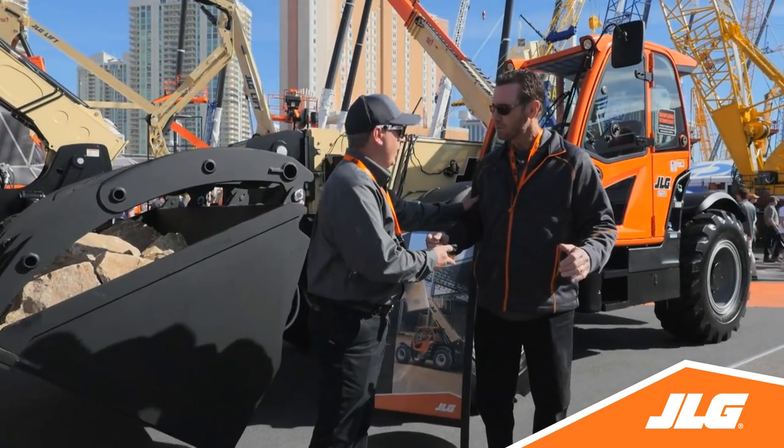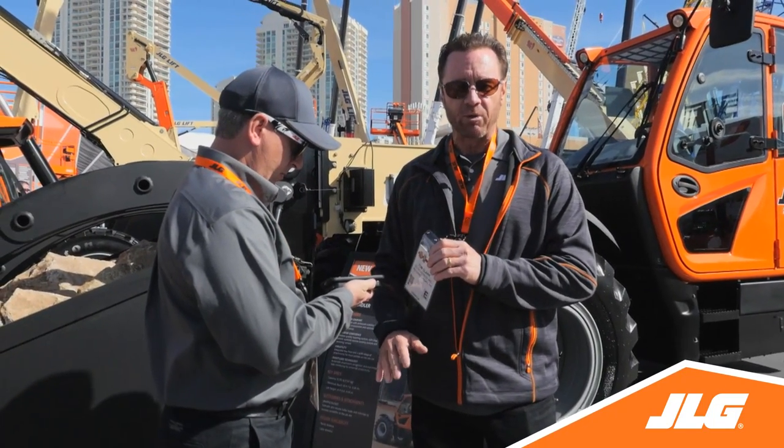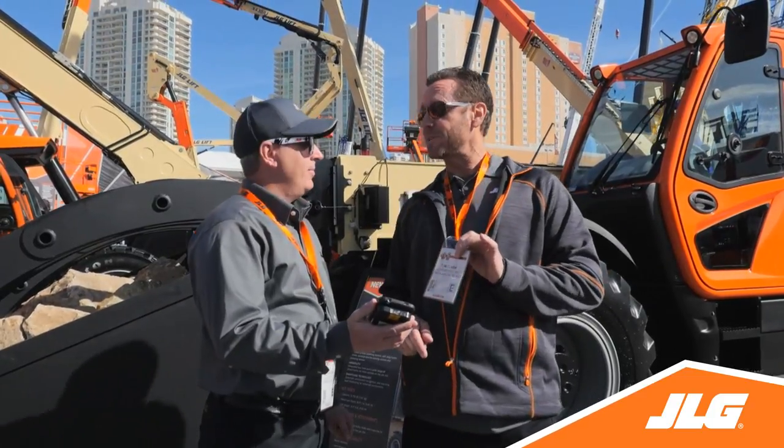Don't forget to get your badge scanned. Get your badge scanned at the JLG booth every day for a shot at an Apple Watch.